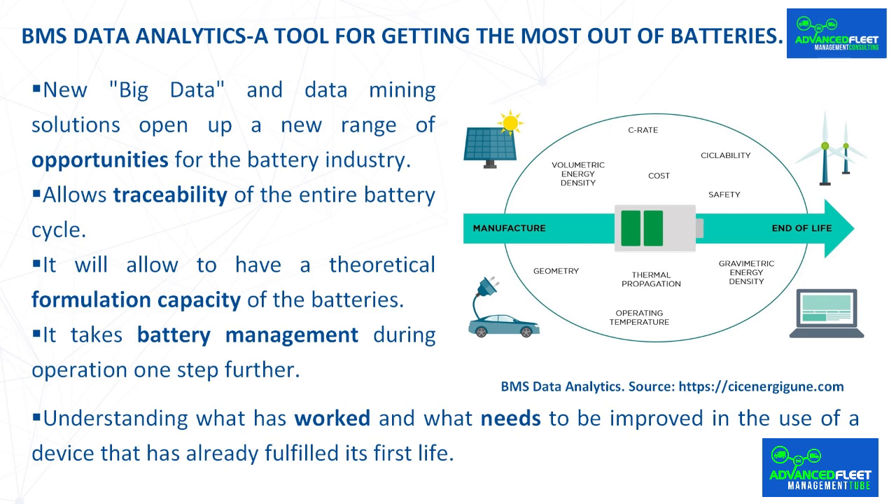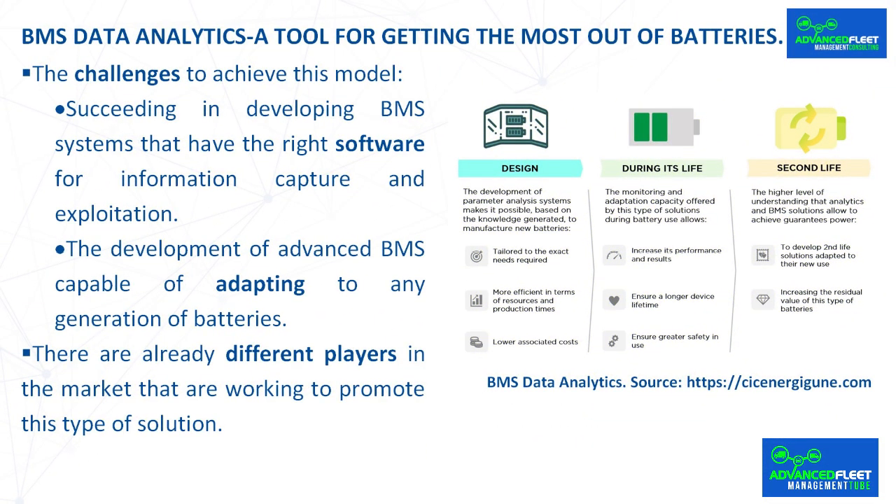Understanding what has worked and what needs to be improved in a device that has fulfilled its first life is very valuable information to increase the residual value of its application in a second life. The challenge is to develop BMS systems that have the right software for information capture and exploitation. It is necessary to incorporate new software solutions that allow the BMS to go beyond the current state of the art, making the system a real brain that not only manages information but is capable of understanding it and making the most of it. Advanced BMS capable of adapting to any generation of batteries should advance at the same pace as energy storage technology itself, adapting to different configurations, chemistries or approaches such as those based on solid state. There are already different players in the market working to promote this type of solution.